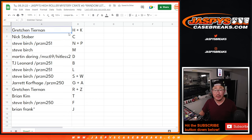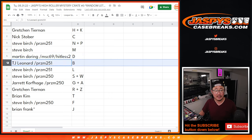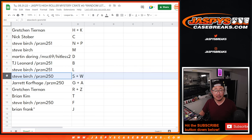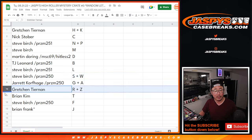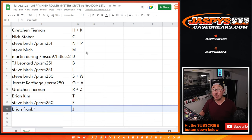Gretchen with H and K. Nick with C. Steve Birch, N and P. Steve with M. Martin with D. TJ Leonard with B. Steve Birch, L, S, and W. Jarrett with G and A. Gretchen with R and Z. Brian with T. Steve with F. And Brian, last spot mojo, J.